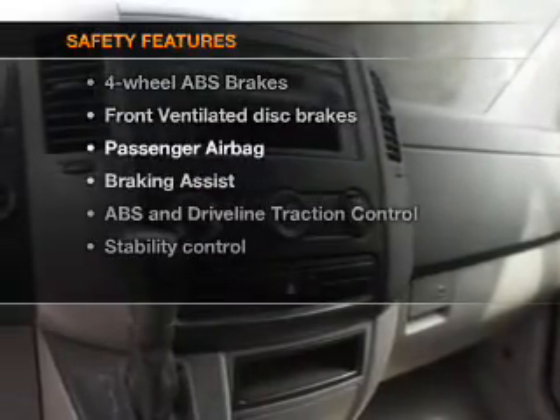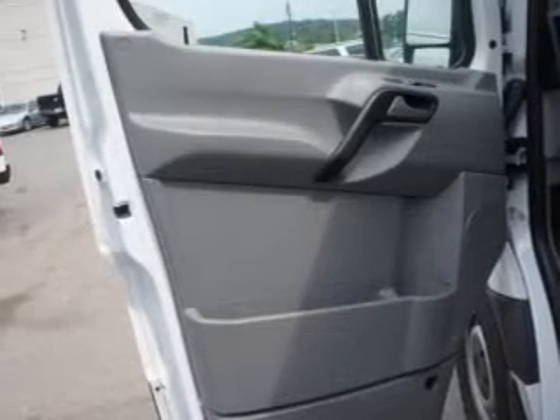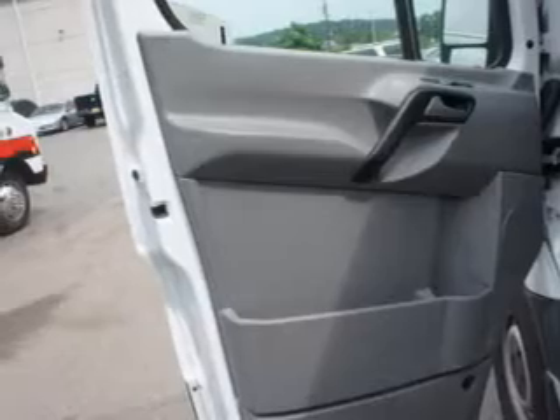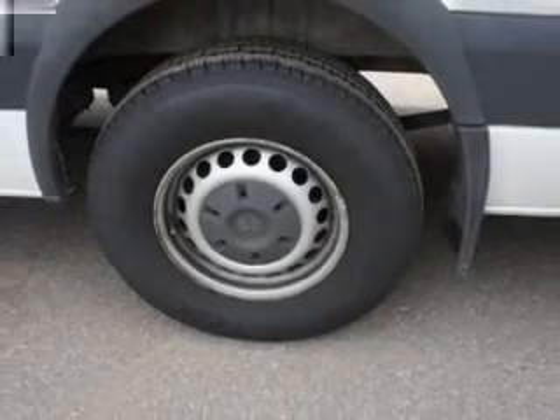If safety is a high priority, rest assured knowing these top safety components are included: front ventilated disc brakes, passenger airbag, traction control, stability control, low tire pressure warning, and independent suspension. Let us put you in the driver's seat today.